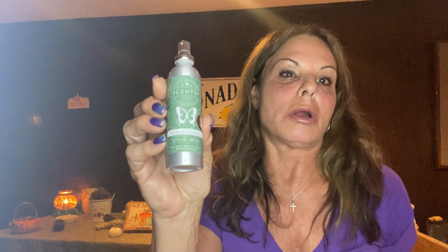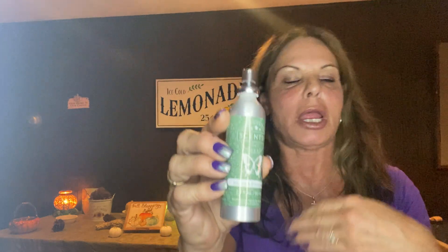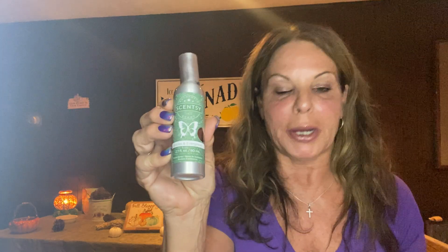So I will spray the carpeting and the stairs with it and for hours my house will have the scent. And just spraying this just now, I love it. We also have Scentsy Fresh to freshen up your curtains and carpet, but I use the Room Spray too.